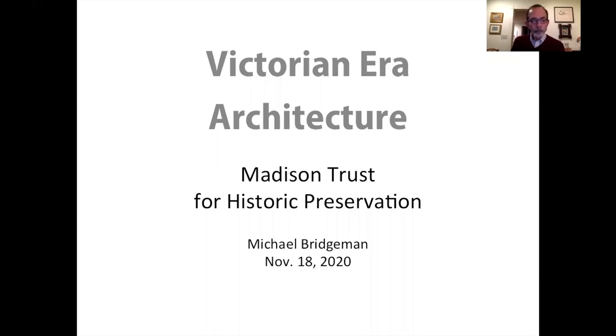My name is Michael Bridgman. I've been a volunteer with the Madison Trust for Historic Preservation in some capacity for almost 40 years. I've been helping to lead the walking tours for more than 15 years and I served two stints on the board. I also volunteer for the Historic Preservation Office at the Wisconsin Historical Society and the Frank Lloyd Wright Building Conservancy. I'm retired after a 37-year career in public television doing promotion and communications work.